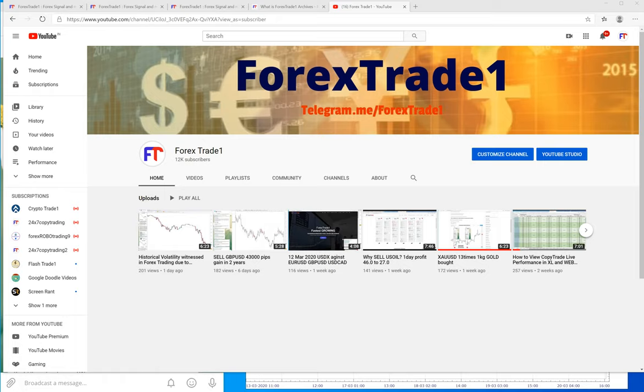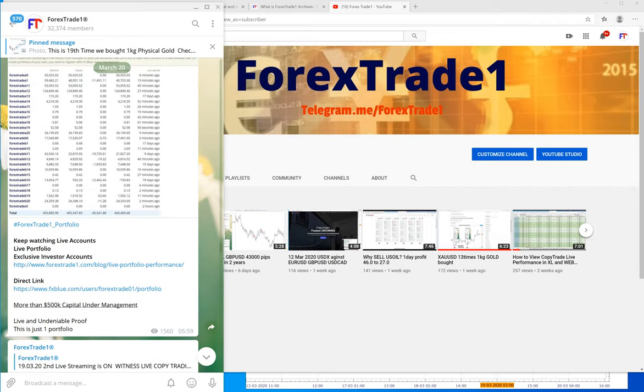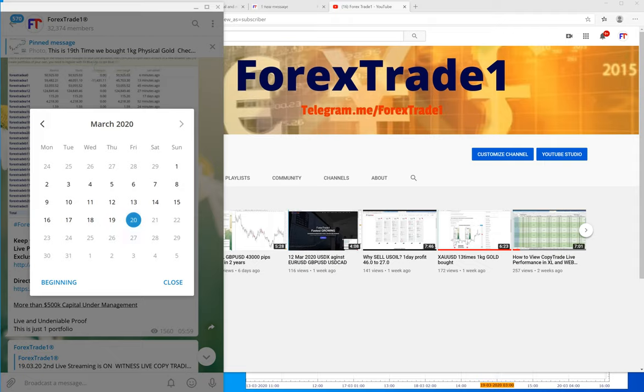Hello traders, welcome once again to Forex Trade One. Today is the 20th of March 2020 and we will show you our performance and compare it with the past week's performance. In the middle of the coronavirus scare and pandemic, USDX past week rose by almost 9 to 10 points — from 94 to almost 103.9 points, so that's a 10-point gain.